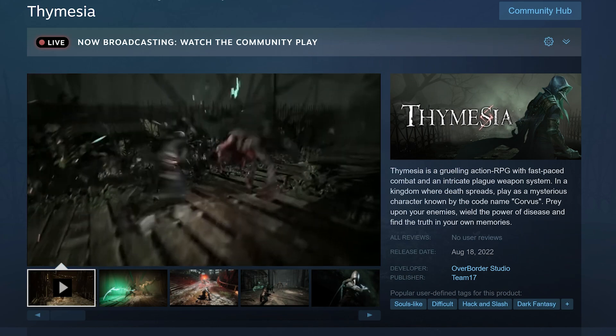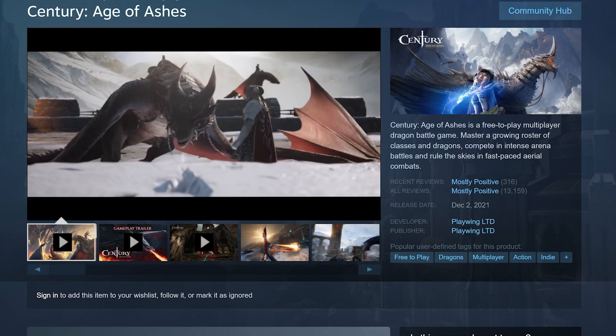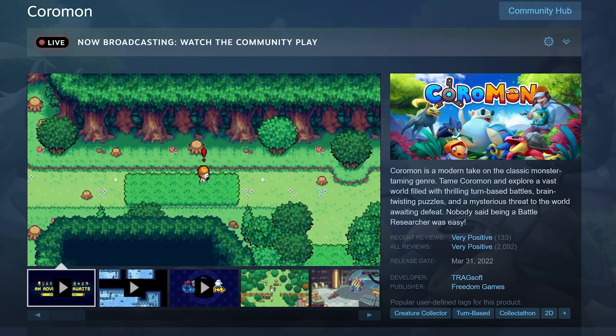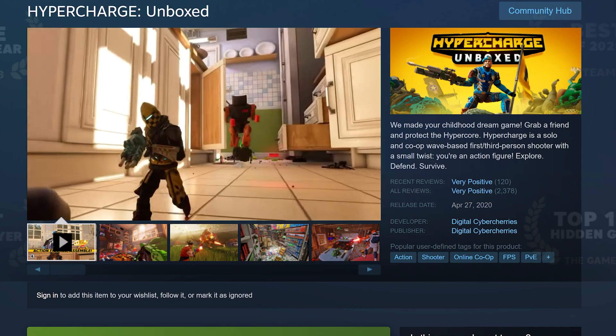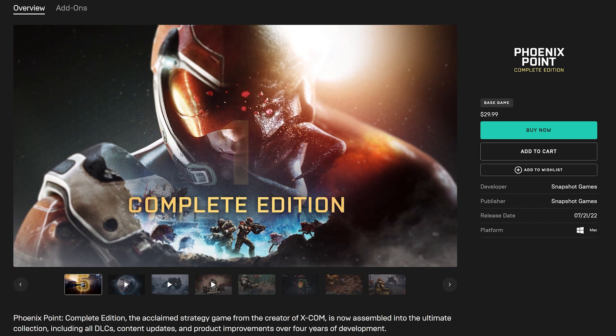Thymesia, a new release on Steam. Century of Ashes, available on Steam. Clan Folk, available on Steam. Coromon, available on Steam. Unboxed, available on Steam. Phoenix Point, available on the Epic Games Store.